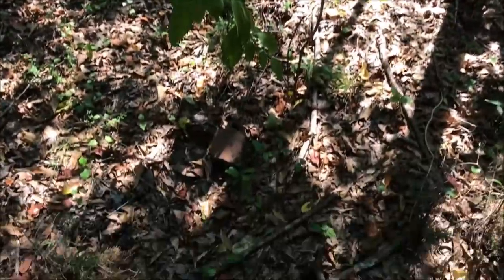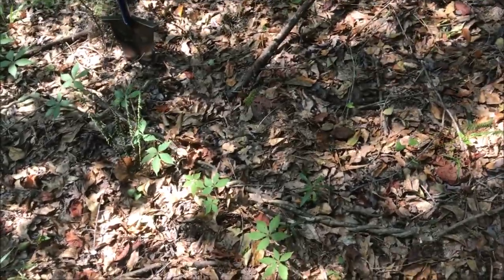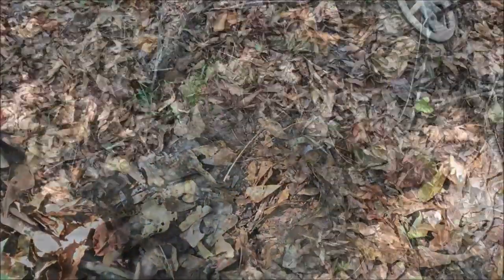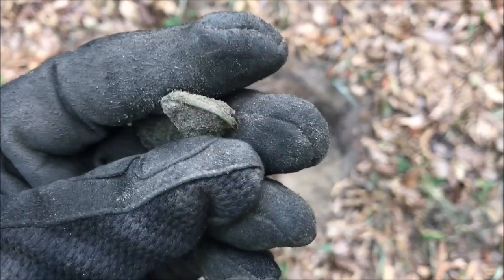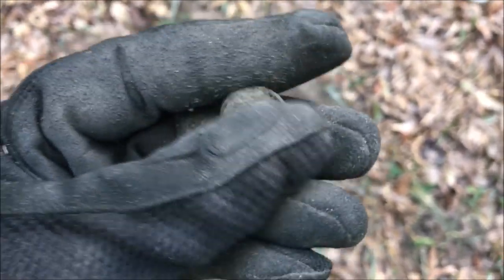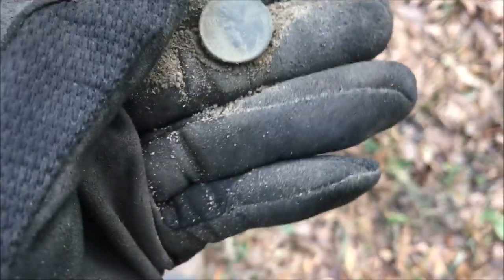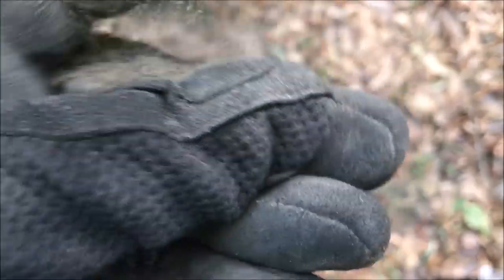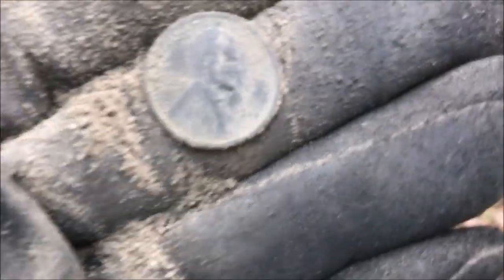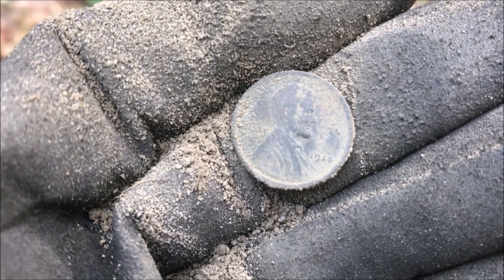I believe I found where the old house was — there's a brick right there on the ground. Sticking a shovel in and there are quite a few bricks just right under the surface. First good coin signal of the day, 86, out of the ground — you can see the rim, looks like a penny. Let's break it open and see what we have. There's Mr. Lincoln — that's a wheatie! It's an early one: 1918. Awesome!